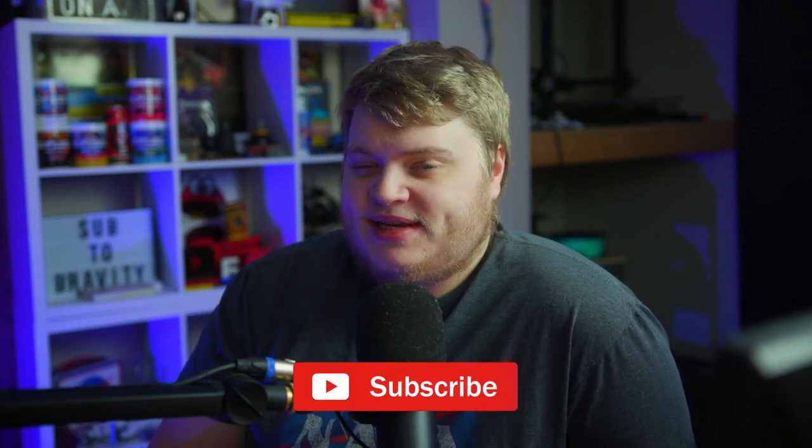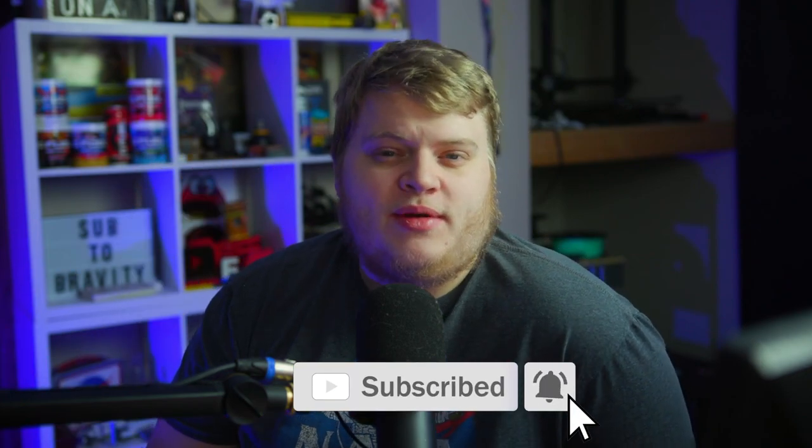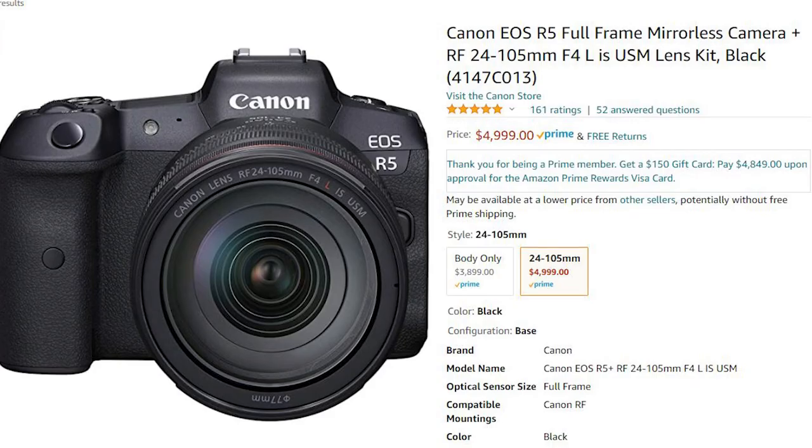Recently in the streaming community, everyone has become obsessed with using DSLRs as webcams, and for good reason — they look incredible. They give you that nice depth of field look with a blurry background and they absolutely blow the doors off the quality of any webcam on the market today. There's just one issue: they can be very expensive.